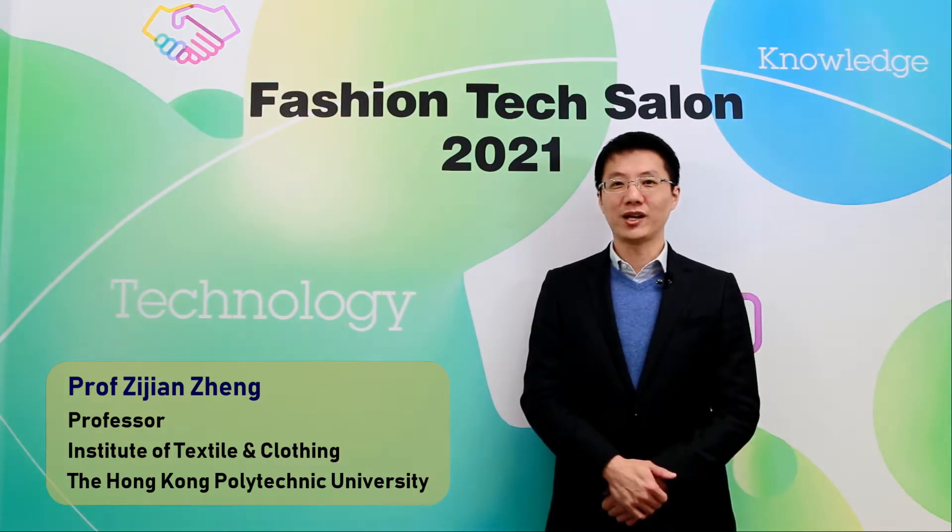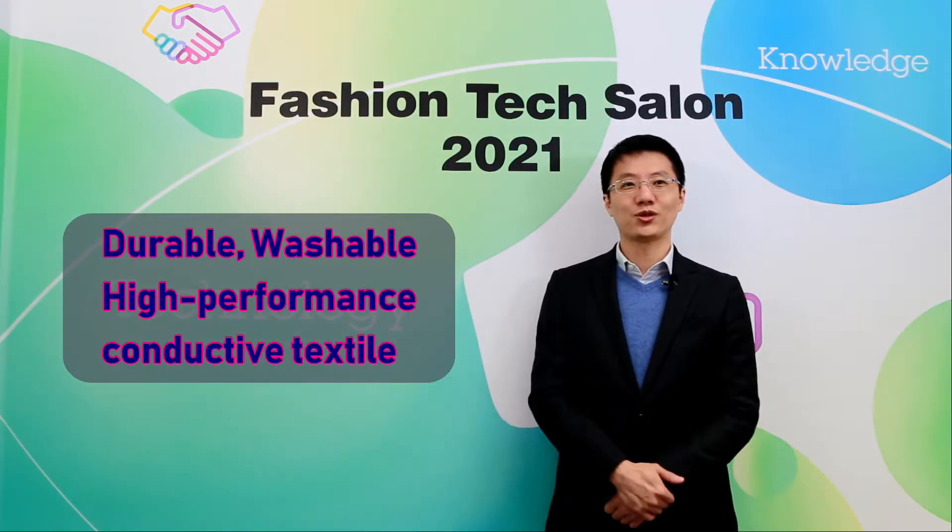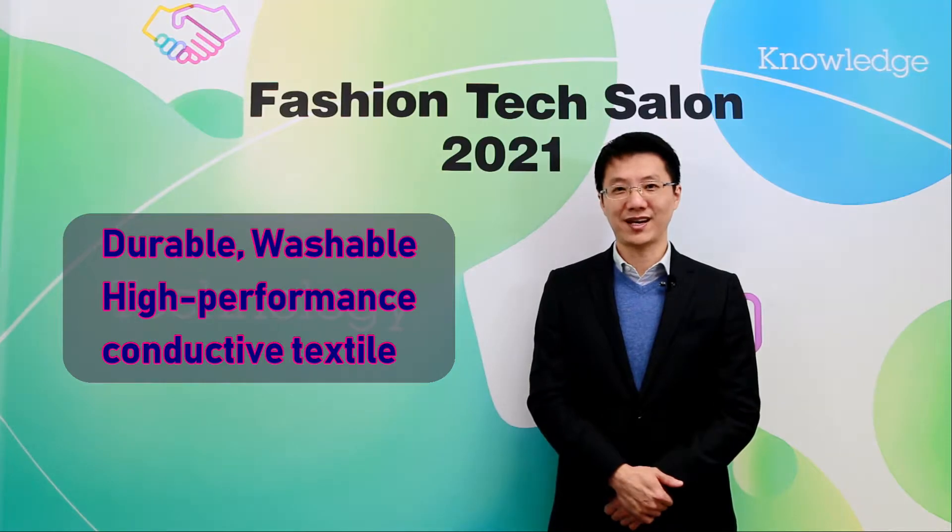Hello everyone, I'm Zijian Zheng, a professor from the Institute of Textile and Clothing. I'm here to introduce our patented technology: Durable, Washable, High-Performance Conductive Textiles.